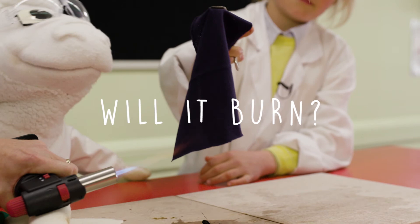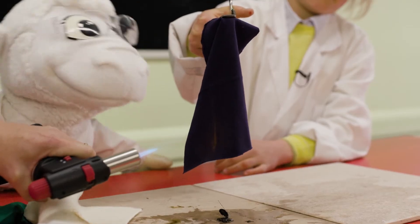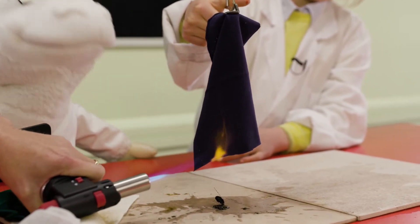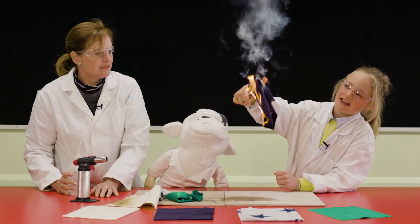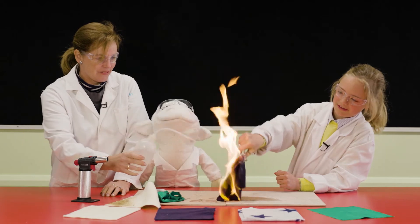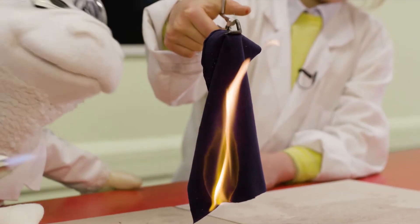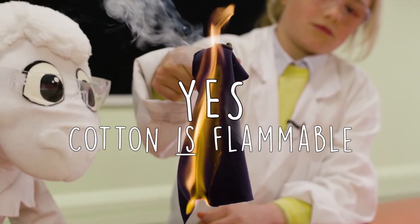Do you think cotton will burn? This one's caught on fire now. As you can see, I don't think it's very suitable for kids to hang around fires, and I think we might need to put this one out. And if you said that cotton burns, then you are a smart cookie.